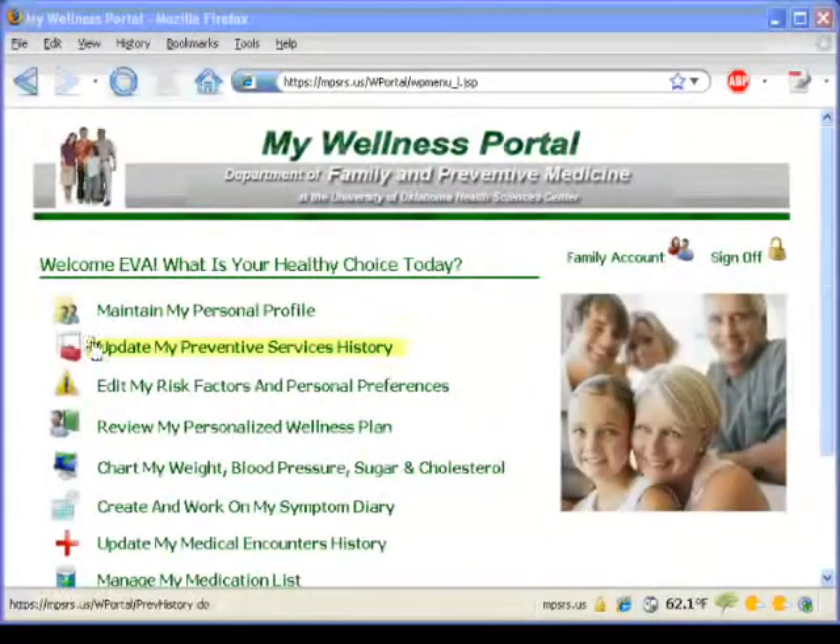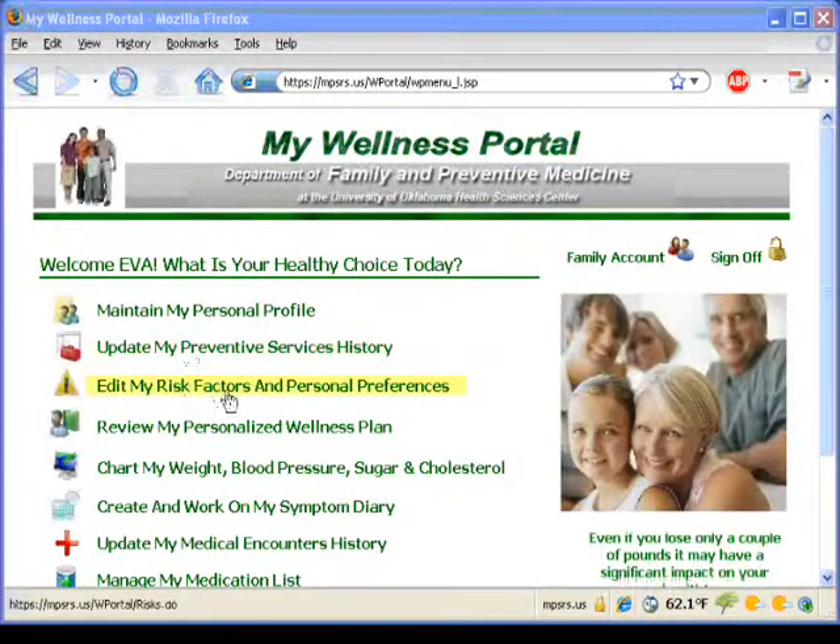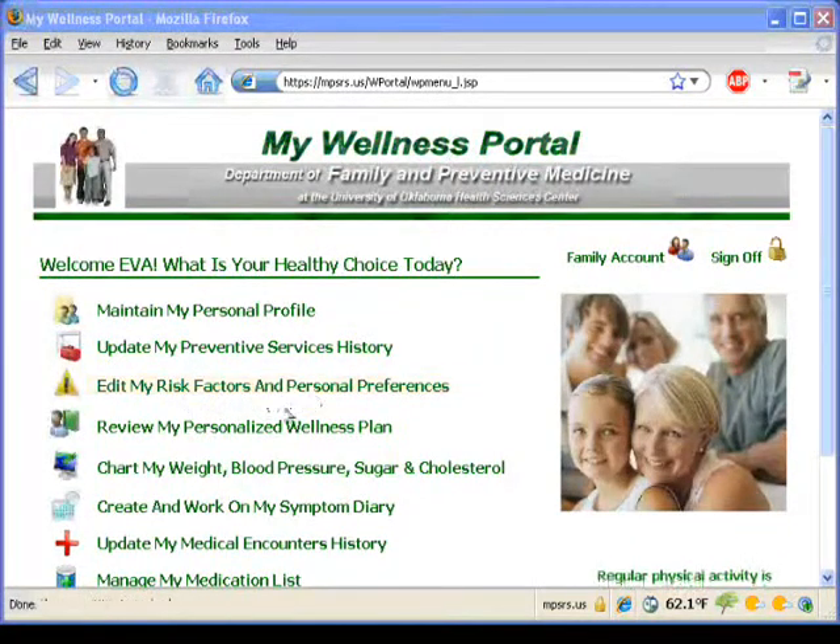The Wellness Portal can help you and your family keep a record of preventive services such as mammograms or immunizations, as well as your personal risk factors and preferences. When you enter your information into the Wellness Portal, it will determine the preventive services that you need based on your risk factors and care preferences.